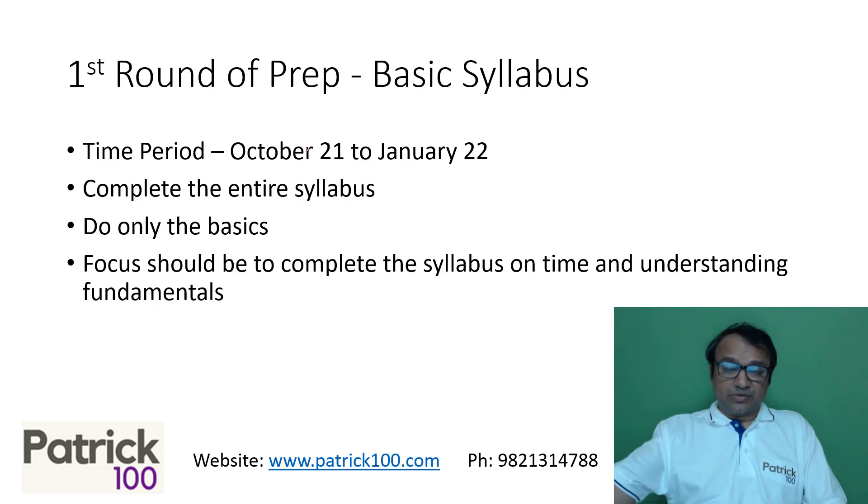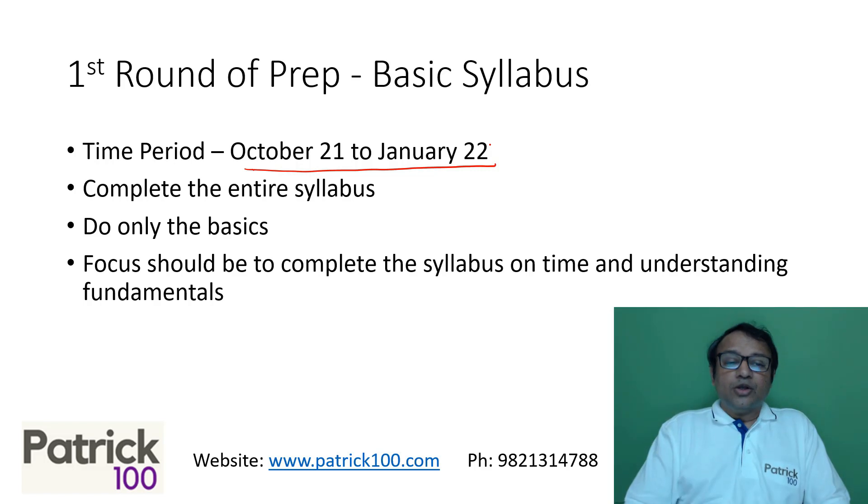The first round of preparation is the basic syllabus. I would recommend completing the entire basic syllabus from October 21 to January 22 — a four-month window. Have a target early in place because that will motivate you to prepare. At this stage, just do the basic syllabus and don't go to advanced-level questions, so that you are aware of the entire syllabus and understand the fundamentals.